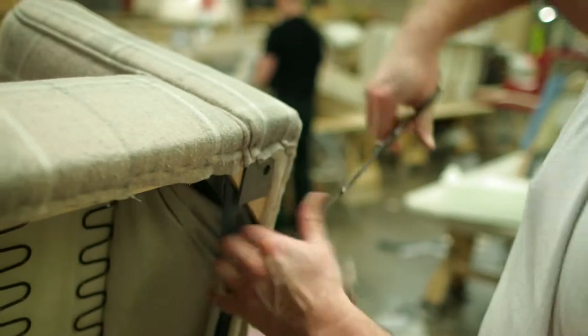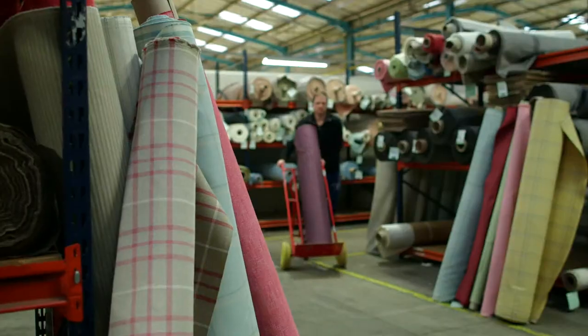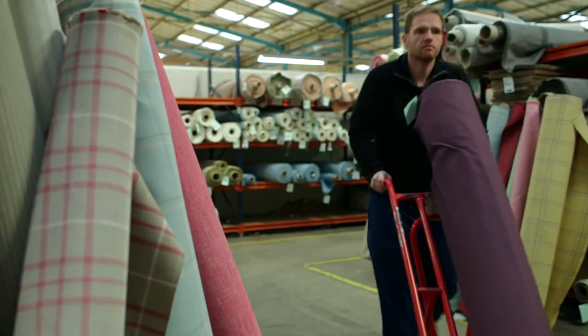This experienced workforce is dedicated solely to the production of Laura Ashley furniture, including sofas and chairs in any size or style in over 100 unique fabrics.